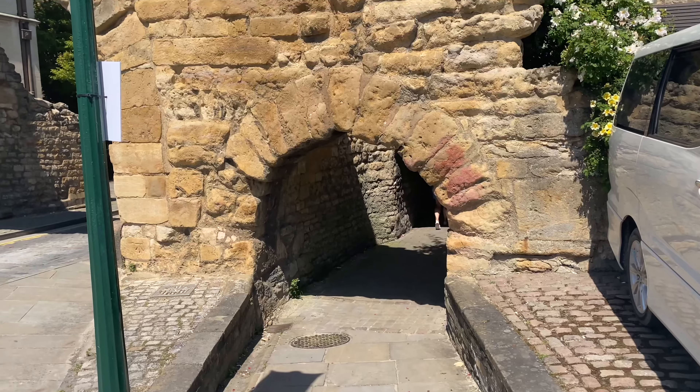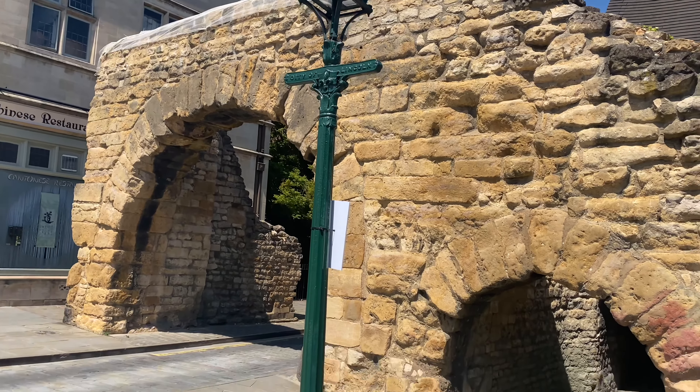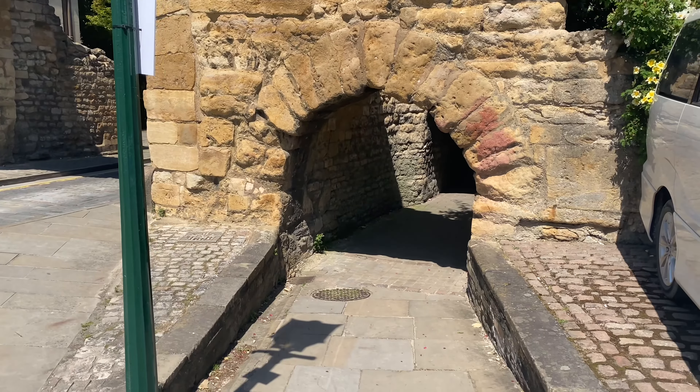They then built this fortress up into old stones and brick, and you can actually see the evidence behind this if you follow the Roman trail. One of the most popular archways that you would have seen is called Newport Arch.